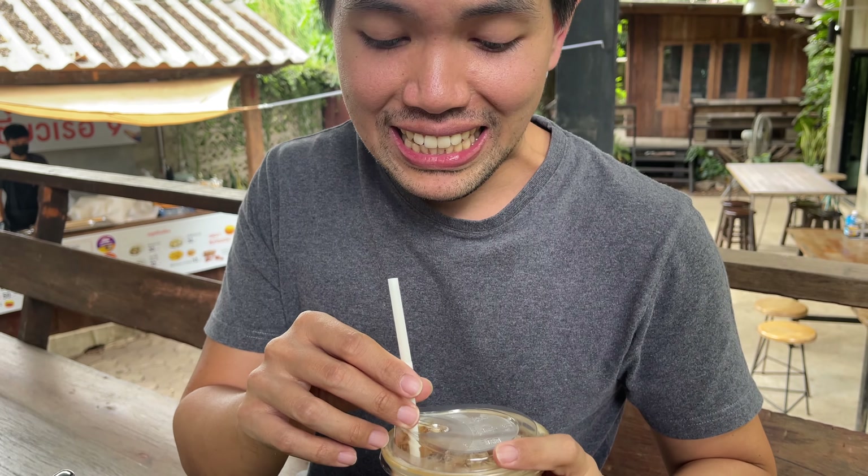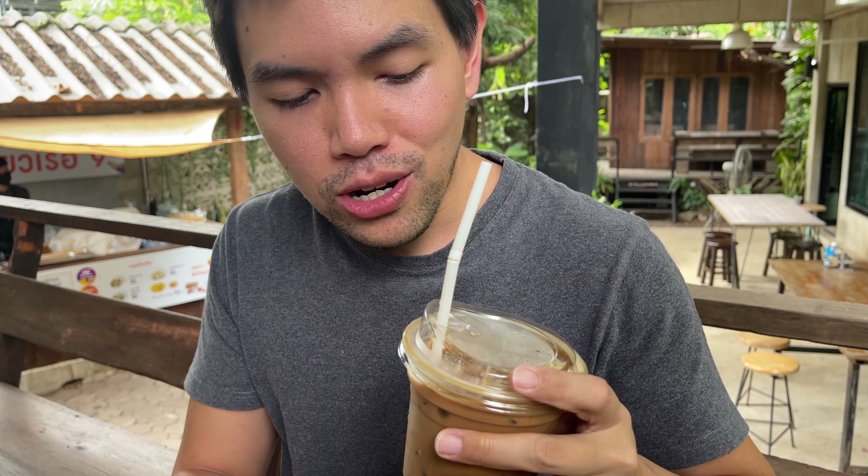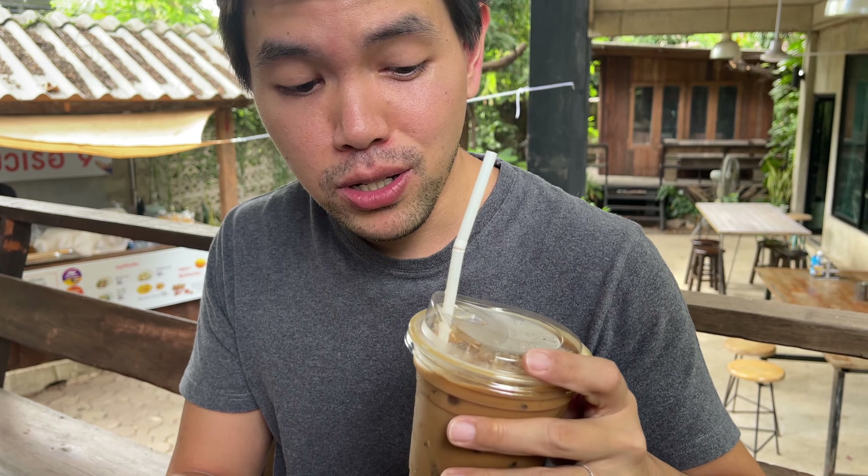I need some refreshing coffee to cool down after all that heat. This is an iced espresso, which is basically an espresso shot with some unsweetened condensed milk. It's a Thai invention. It's much needed right now — it's really spicy.